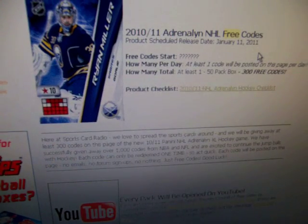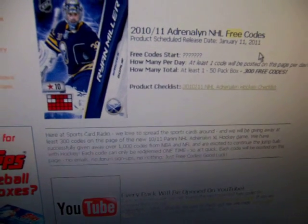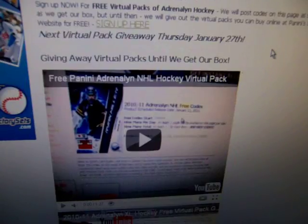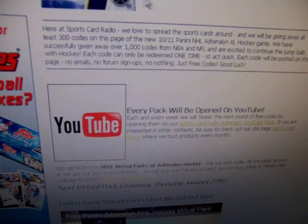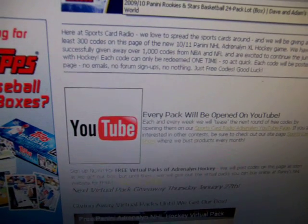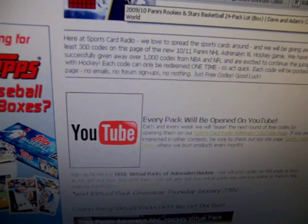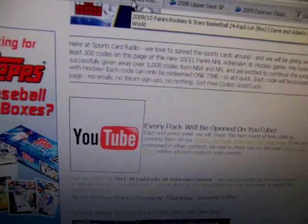But this will be the last virtual pack that I give away. Then I'll just wait until I get those boxes and start giving away codes right on this very page. But before I give away the code, I said I was going to tease — I pulled out the Visa and did some shopping online at DA Card World. Bought some product, so let's check out what I got.